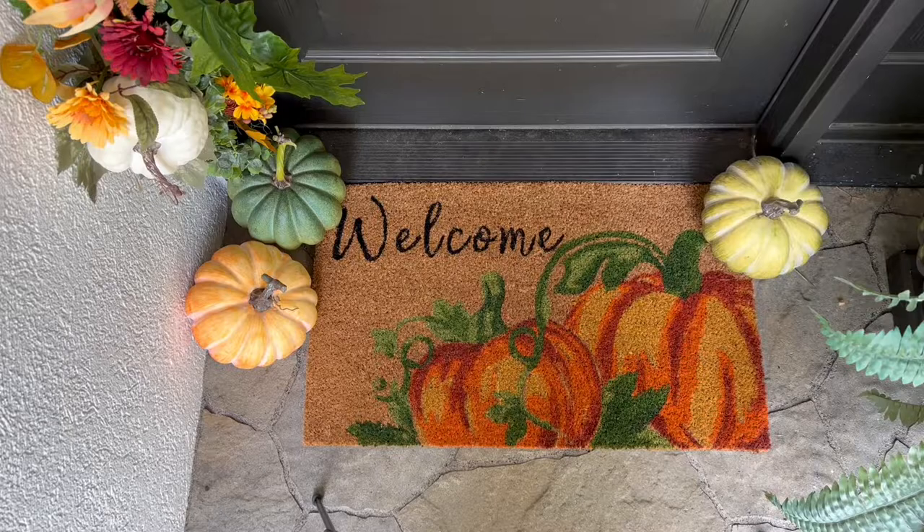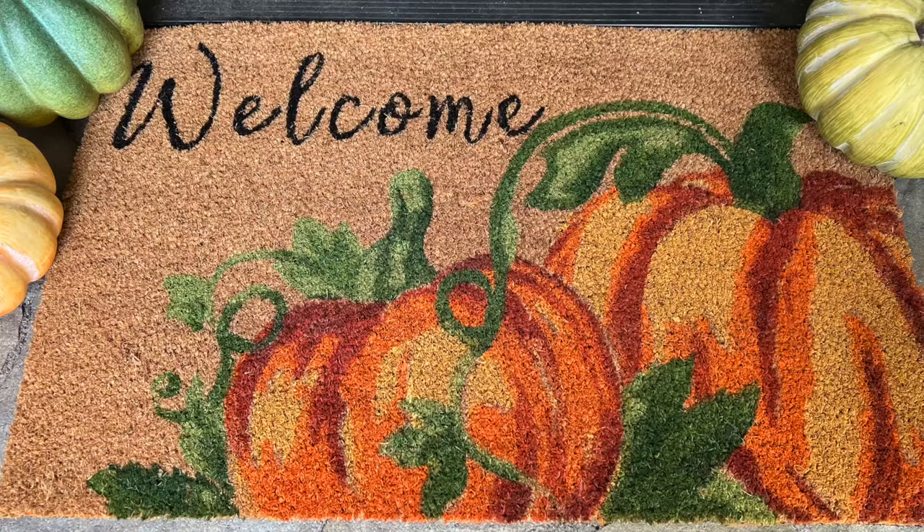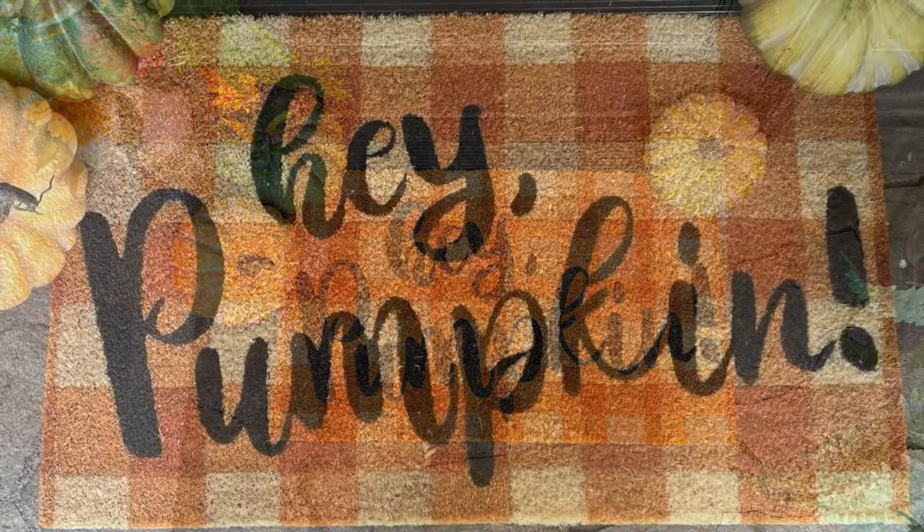This doormat just might be my favorite one of this entire collection. Again, I am an absolute sucker for gingham check. I adore this doormat and I love that it says 'Hey Pumpkin' to all who enter.